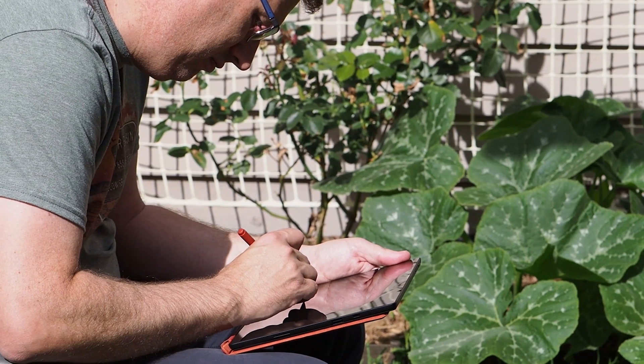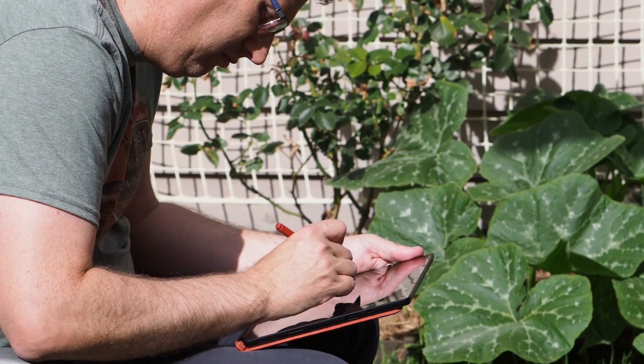But sometime, probably in the preteen years, drawing gets drummed out of us. I think we have the school system to thank for that. Now I'm not suggesting that we could have all been Picassos, but we can all draw and it's an important skill that we should develop — not in the name of art, but in the name of communication.